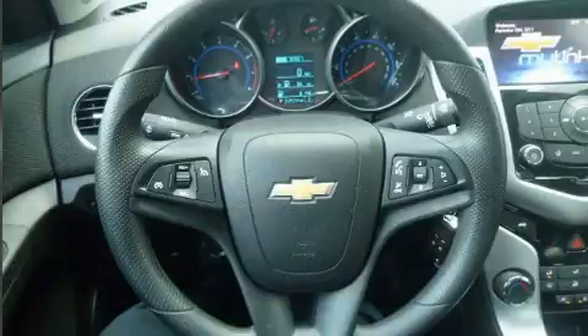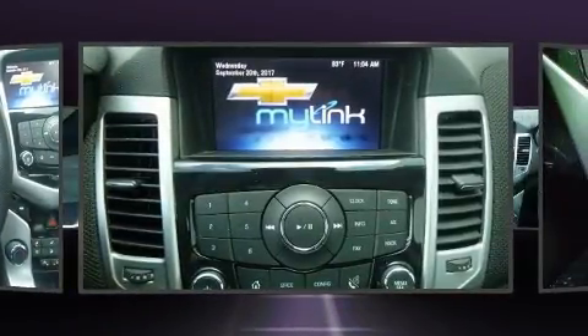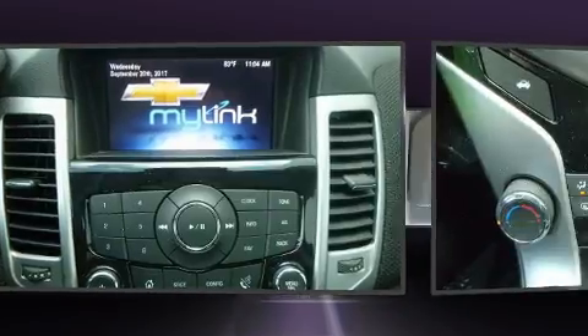Chevrolet prioritized practicality, efficiency, and style by including a tachometer, fully automatic headlights, and remote keyless entry.